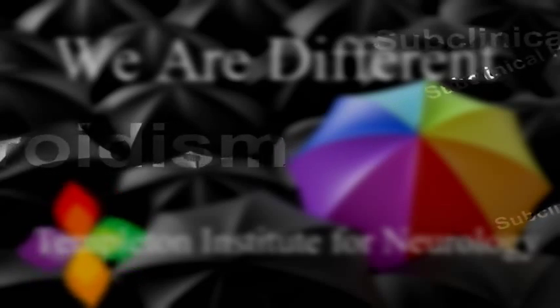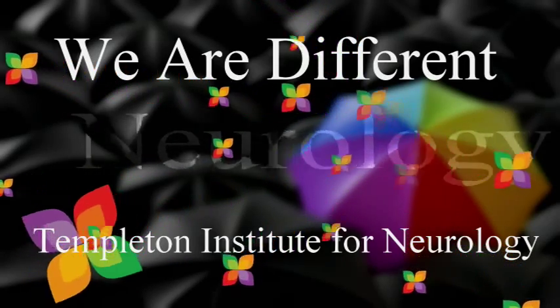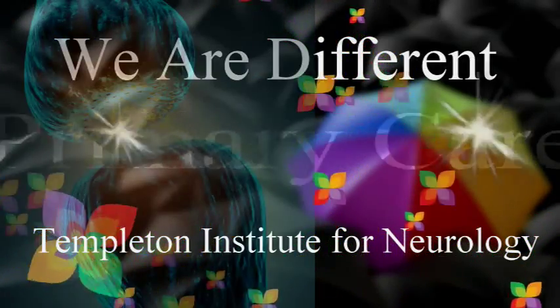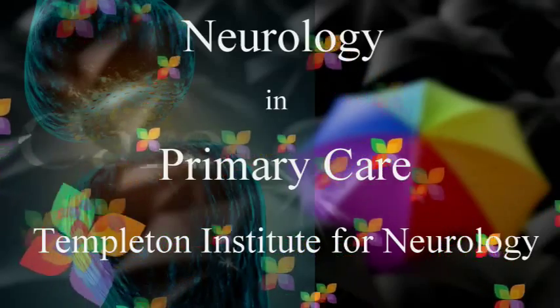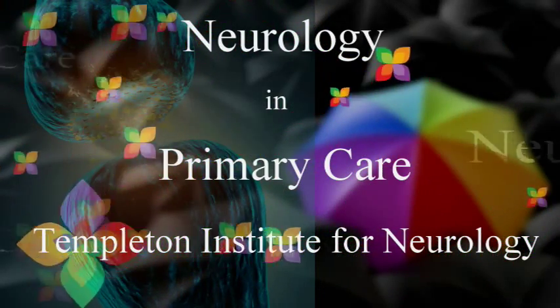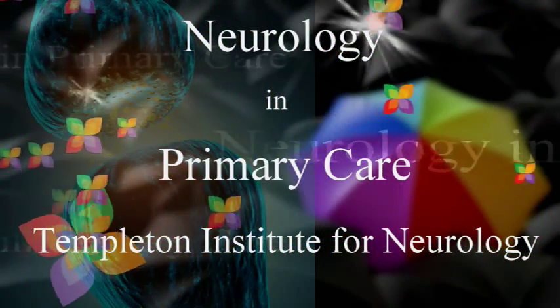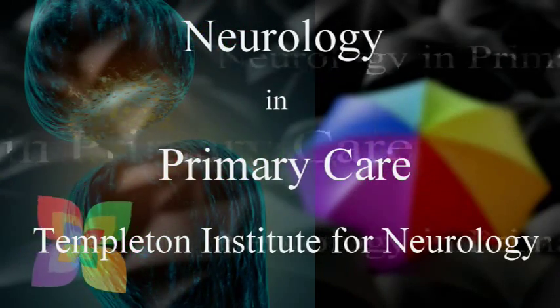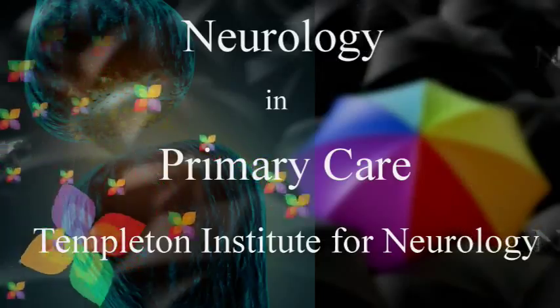Neurology in Primary Care, developed by Templeton Institute for Neurology. Templeton Institute for Neurology is a comprehensive neurology practice dedicated to the diagnosis and treatment of neurologic disease. We are located in San Luis Obispo with a satellite office in North County.